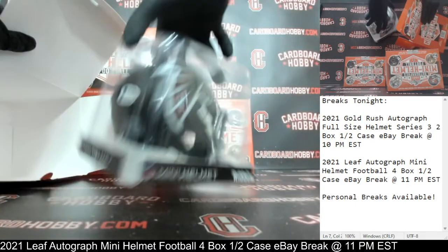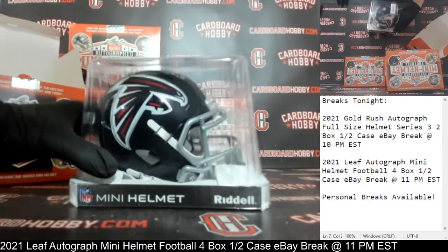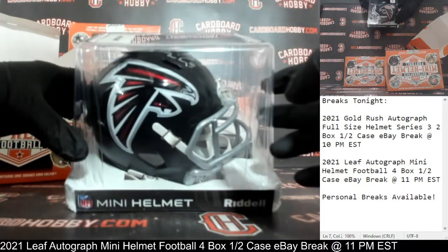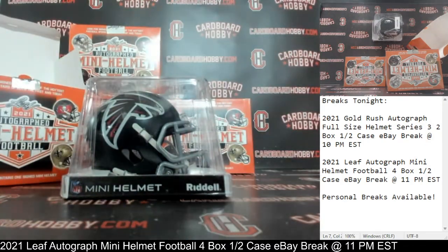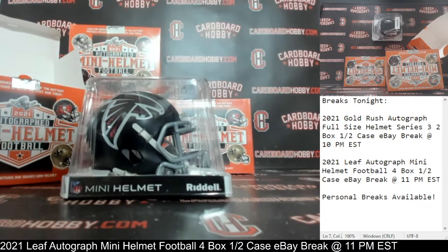On the board first — the Falcons! Beautiful Matt Ryan Autograph Mini Helmet for the Falcons. Beckett COA. Falcons on the board first. Matt Ryan. Falcons owned by Badger Sack. Congrats! Very nice Matt Ryan Autograph Mini Helmet, Falcons.